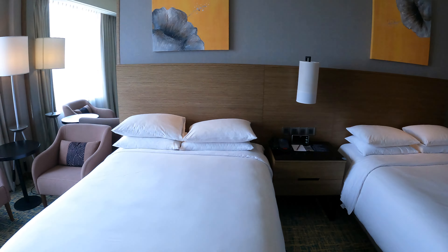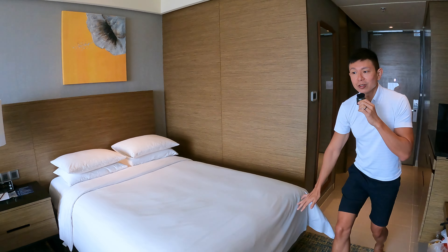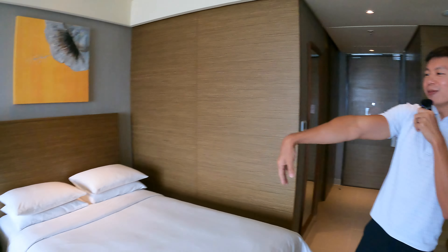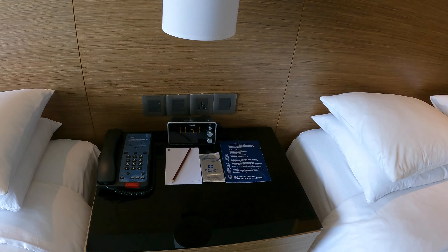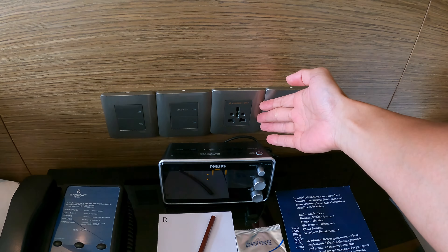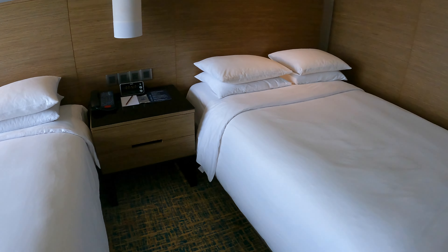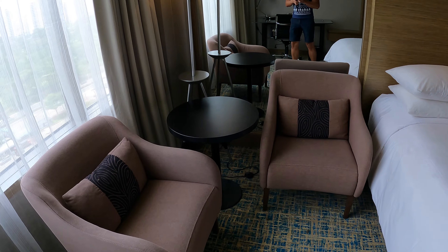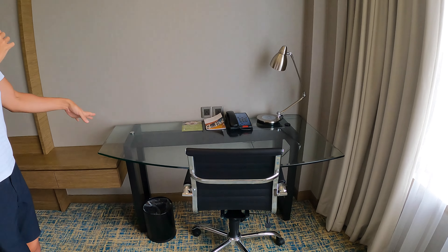It's a twin bedroom facing the bay. The beds are nice and cushy - the thread count is really good, soft like silk. For the twin bedroom, they co-share a bedside table with a universal power outlet, just one.